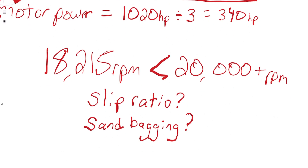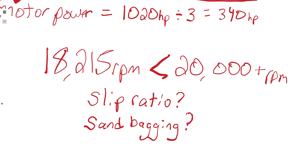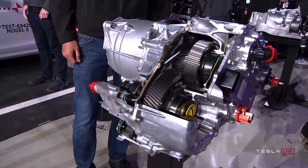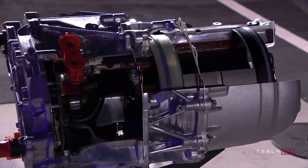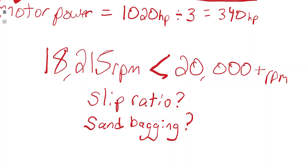This 18,215 RPM is less than the 20,000-plus RPM that Elon mentioned — he said it goes up to 20,000 RPM and maybe a little more. There's a small disclaimer that I'm not including any slip ratio, but that shouldn't be significant enough to adjust these numbers by 10%. So where does that difference come from? Are they sandbagging? I think this starts to highlight that Tesla has a little bit more in this Plaid powertrain than they'd like to admit.